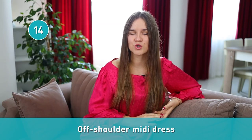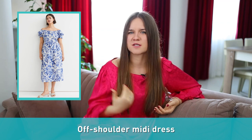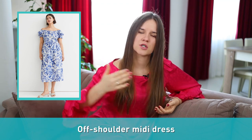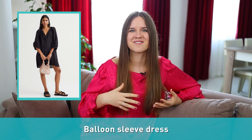Number fourteen: off-shoulder midi dress. Off-shoulder dresses usually have a neckline that sweeps across the chest just above the bust. Medium length ranges from below the knees to just above the ankles. Now let's look at a few types of sleeves. Number fifteen is a balloon sleeve dress. These dresses usually have sleeves that fit tightly from wrist to elbow and become fully rounded from elbow to shoulder. They resemble balloons, and this is where the name comes from.